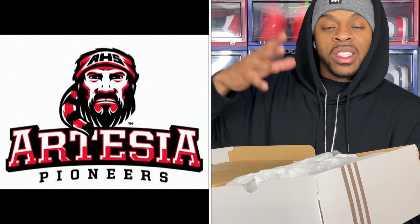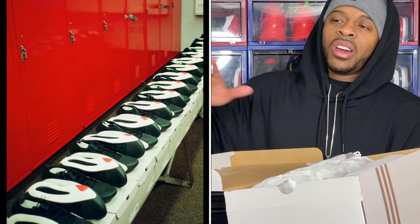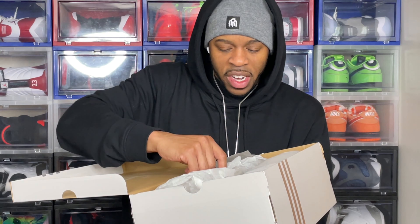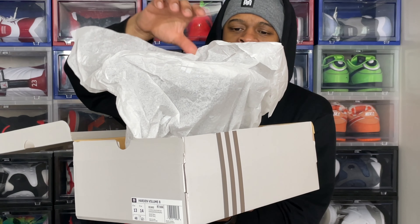People want to know: when it comes to his shoes, what do you expect in order to perform the way he does? James Harden is known for a lot of Euro steps and cuts, so he's looking for a shoe that conforms to his foot. I think this is probably one of the best designs in his signature shoe lineup with Adidas. The Pioneer colorway — the red, white, and black — is based off his high school. It's literally paying homage to Artesia, and before the shoe released he did donate a lot of shoes to his high school, which is a dope gesture.